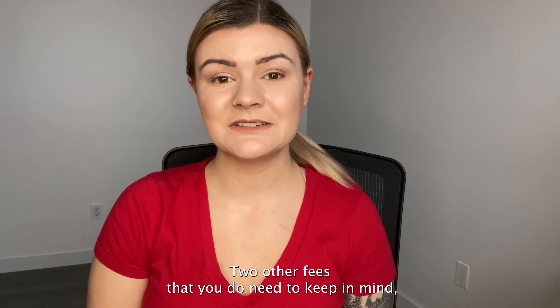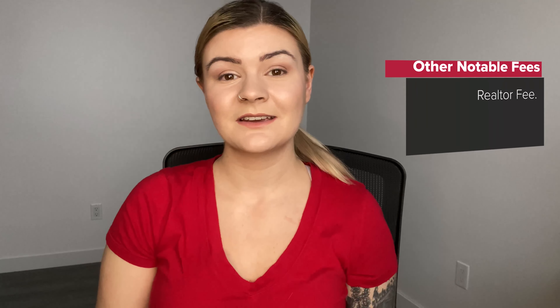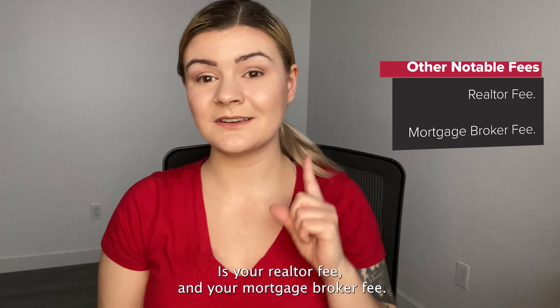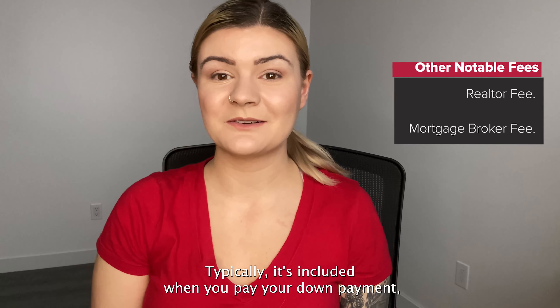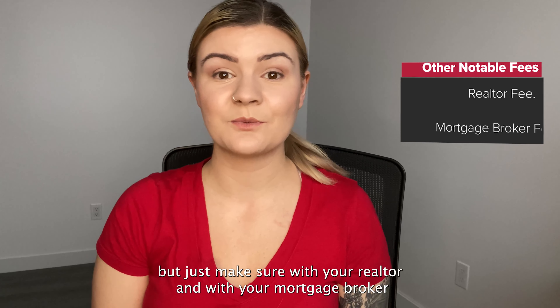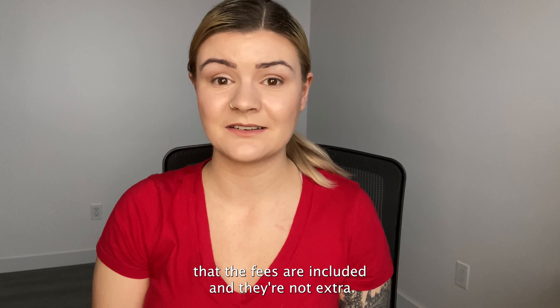Two other fees to keep in mind, but are likely covered in your closing costs already, are your realtor fee and your mortgage broker fee. Typically they're included when you pay your down payment, but just make sure with your realtor and your mortgage broker that the fees are included and not extra.